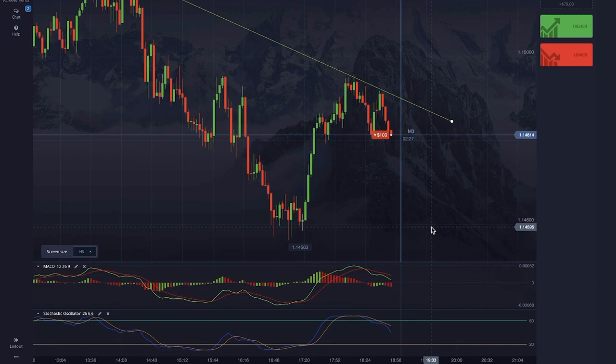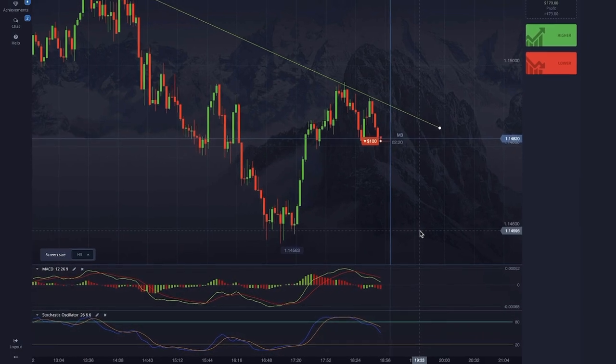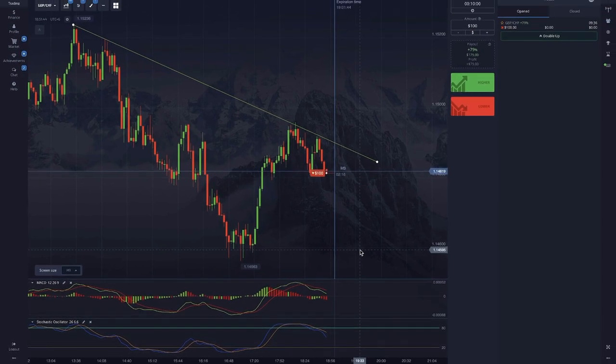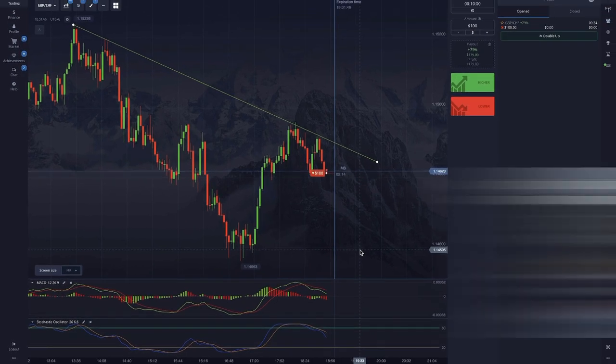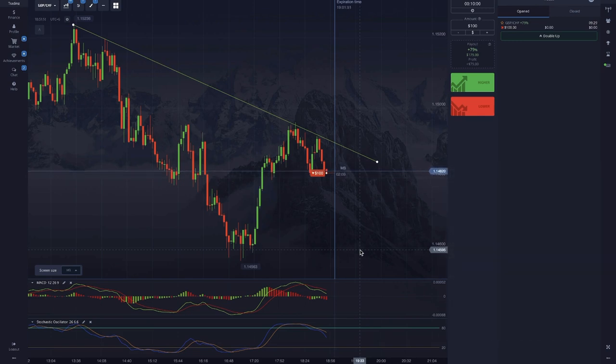I think everybody knows what those two indicators look like — or should I say one indicator and one oscillator, to be more precise. Both open in a separate window below the chart, and they help us in cases where you know there should be a good entry point, but you can't pinpoint it just yet.